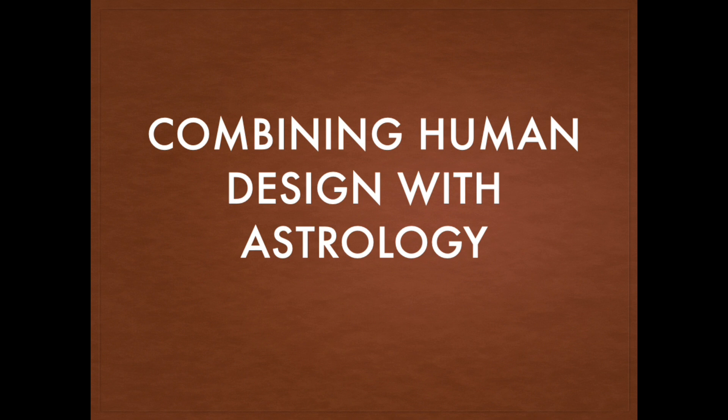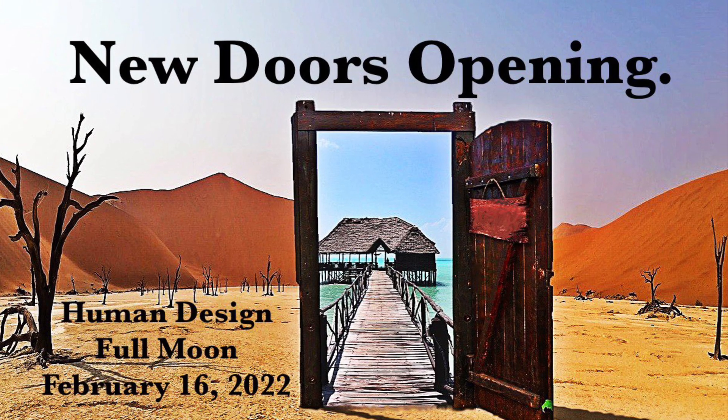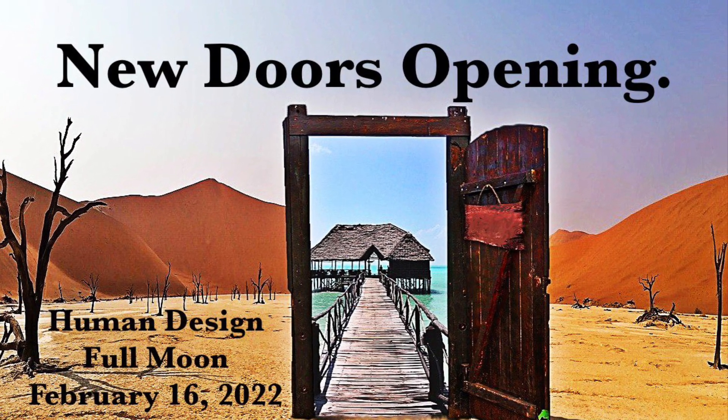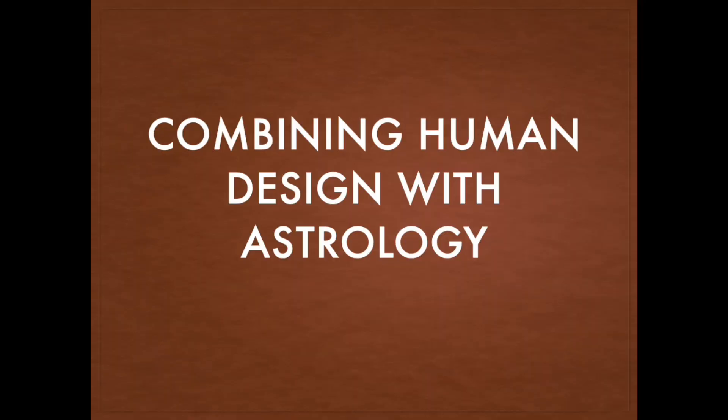That way you can see what particular gates are going to be connecting with your body graph, but also what houses they would be in your astrology chart, because that will give you one more dimension of how exactly those transits might impact you specifically. I just put a video up with the full report of the full moon coming up, and I also have the full forecast for February, as well as a full overview for 2022, which gives the bigger picture of the slower moving planets. The monthlies will give you the themes of the faster moving planets and more day-to-day energy.